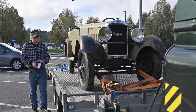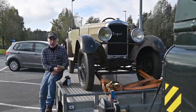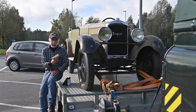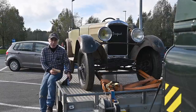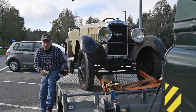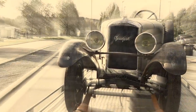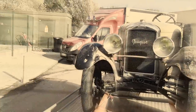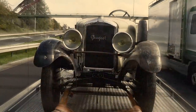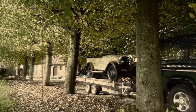We're halfway home and I had to stop for a little pit stop, but for the rest everything went very well. Once my sandwiches are finished we'll continue home, drop it off, and then return the trailer.